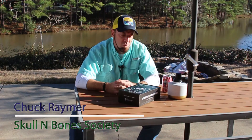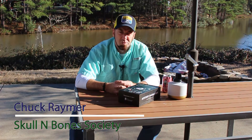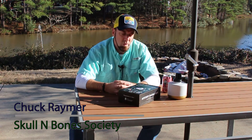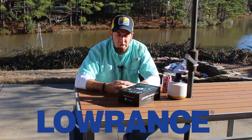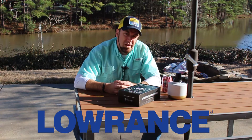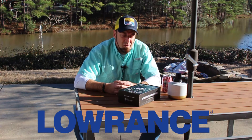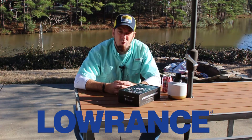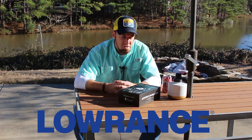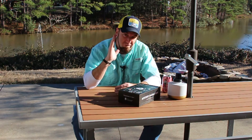Good afternoon everybody, beautiful day here in Georgia. We're in the process of getting you an honest review of all the subscription tackle boxes. Today's video is brought to you by Lowrance Electronics. We got in a bad situation with Lowrance where a distributor didn't do what they promised, and we contacted Lowrance about it and they were fantastic. I can't overemphasize the importance of quality electronics on your boat.